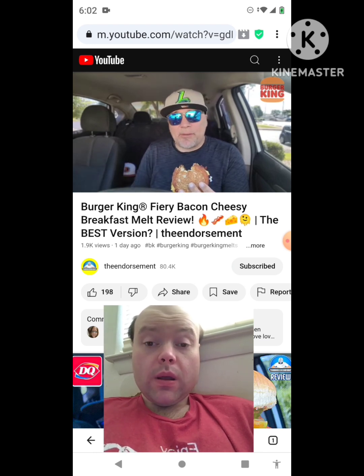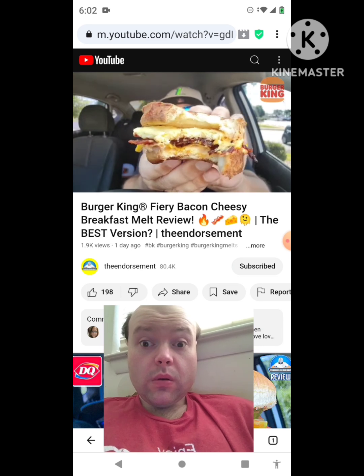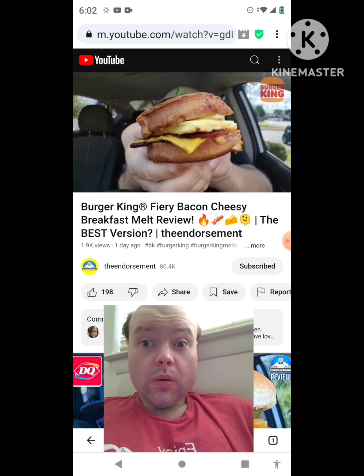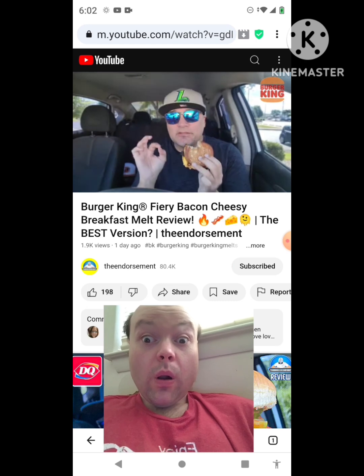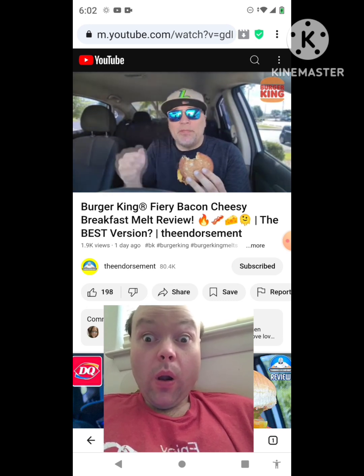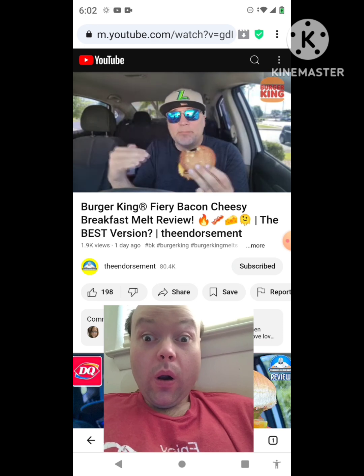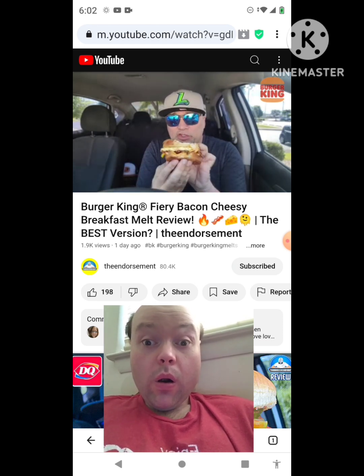Nice little spice. Now when they keep saying cheesy on these, I appreciate that they're putting two slices of cheese on, but I think three slices would be perfect — charge maybe 10 or 20 cents more, throw a third layer in the middle. Cheese on top, cheese in the middle, cheese on the bottom, then the egg and whatever protein you're going with.